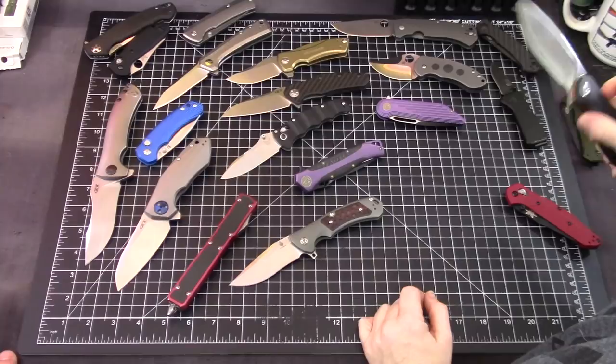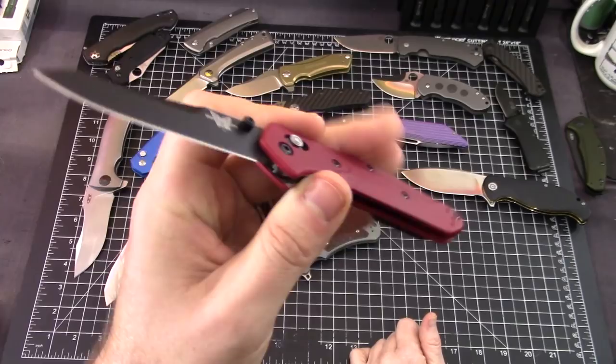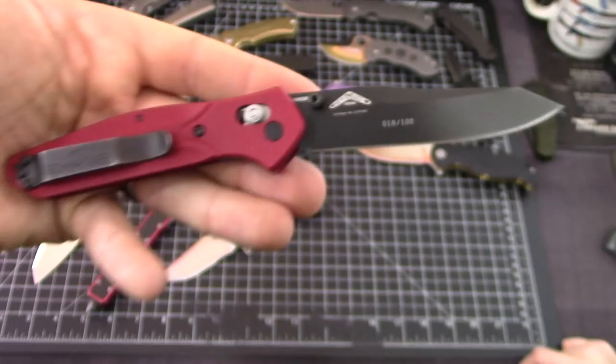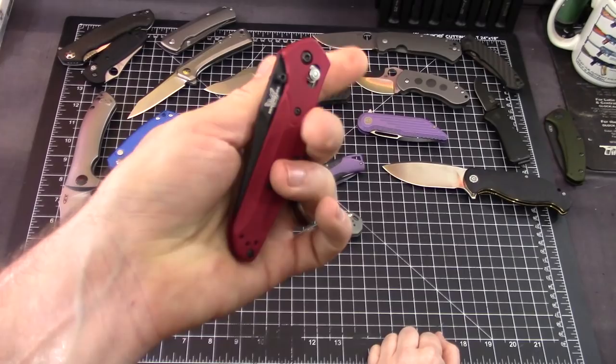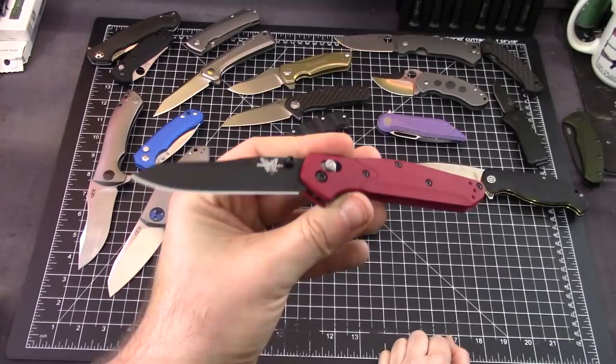I got the red Benchmade 940 out just because I have to. Benchmade should do another run of red. The 940 isn't officially discontinued — there are just some new color releases. This actual knife is from around 2000 or 2001, and we have the box. I did send it back and they did a little refresh on it.